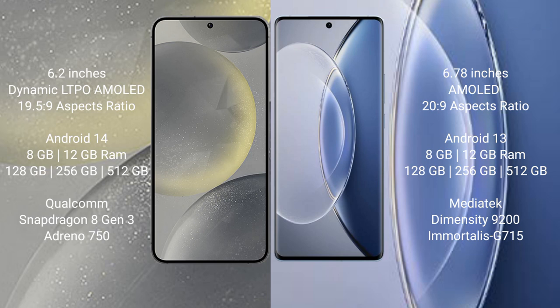The Samsung Galaxy S24 runs on the Android 14 operating system, while the Vivo X90 runs on Android 13. The Samsung Galaxy S24 comes with 8GB or 12GB RAM and 128GB, 256GB, or 512GB internal storage, powered by the Qualcomm Snapdragon 8 Gen 3 processor and Adreno 750 GPU.